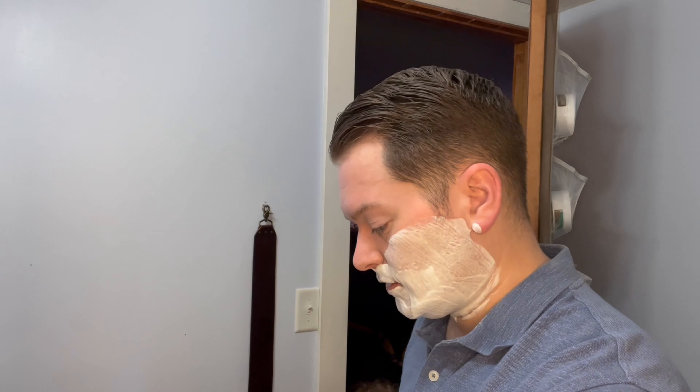My only grace I'm giving myself, even though I'm using cold water, is I'm going to use a hot razor. I'm going to heat this up real quick, and then we'll finally get started.